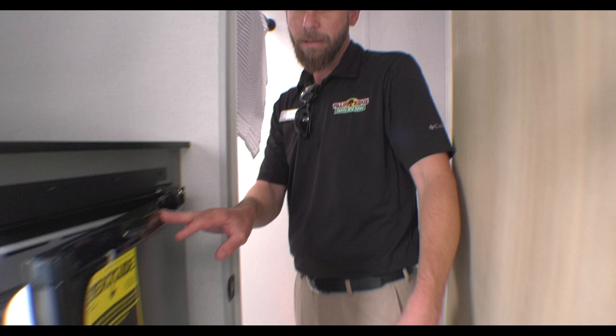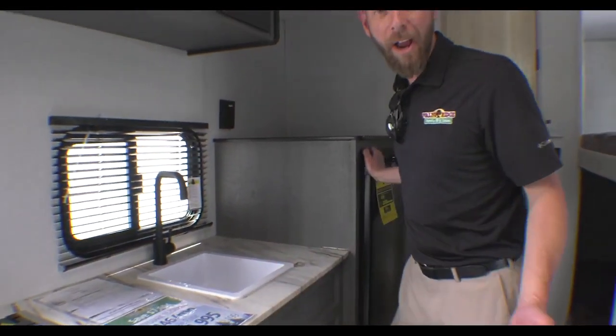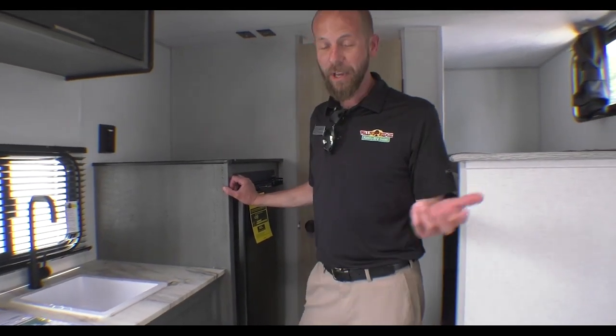And last but not least, the price — $14,995, which is an awesome price for an Ozark 1620. Let us know what you think; feel free to comment or give us any questions.